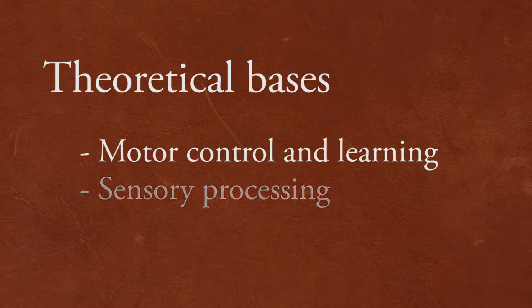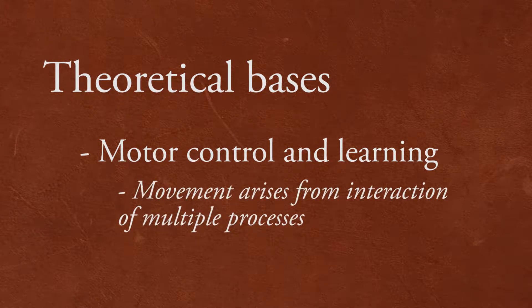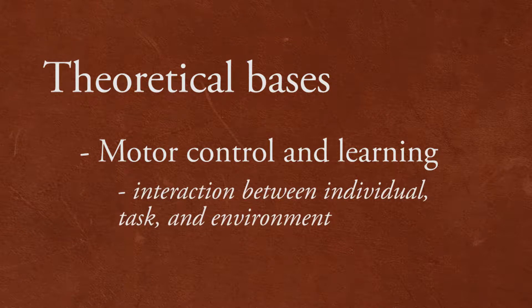Motor control theory, such as dynamic systems theory, and motor learning principles are based on the premise that movement arises from the interaction of multiple processes, including cognition and perception. There is interaction among the individual, the task, and the environment.